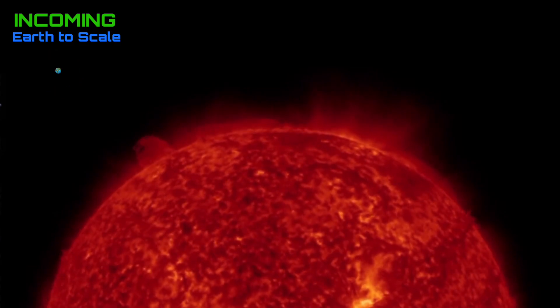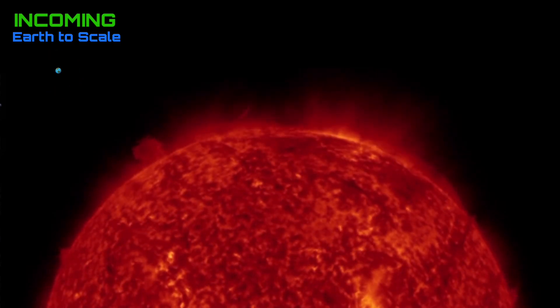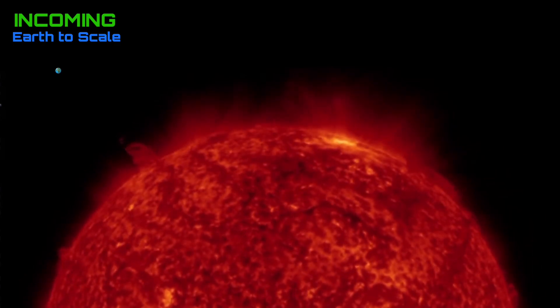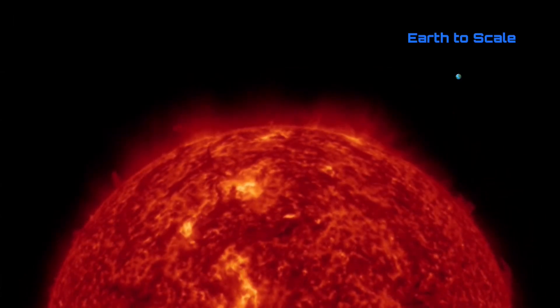Large plasma prominence on the left-hand side incoming there. A little Earth-to-scale comparison — that thing is standing about 10 Earths tall.